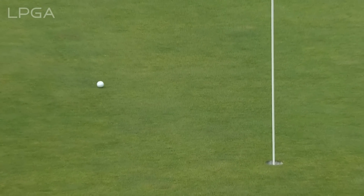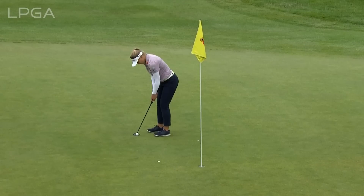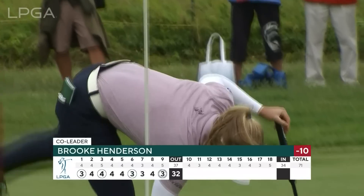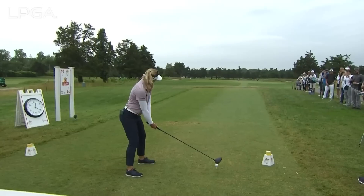How about this from Brooke Henderson? She's got that for an eagle. We've had five eagles here so far this week. And it drops — Brooke Henderson is on a charge here on Sunday, out in 32 on the front.